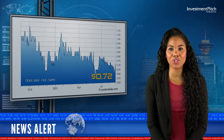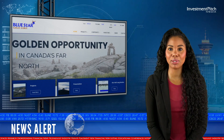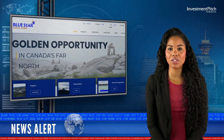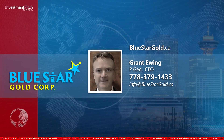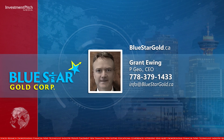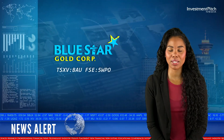The shares are trading at $0.72. For more information, please visit the company's website at bluestargold.ca, contact Grant Ewing, CEO, at 778-379-1433, or by email at info@bluestargold.ca. I'm Katrina Cotten for Investmentpitch Media.